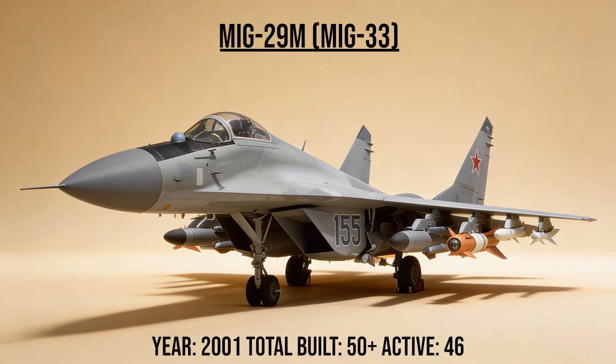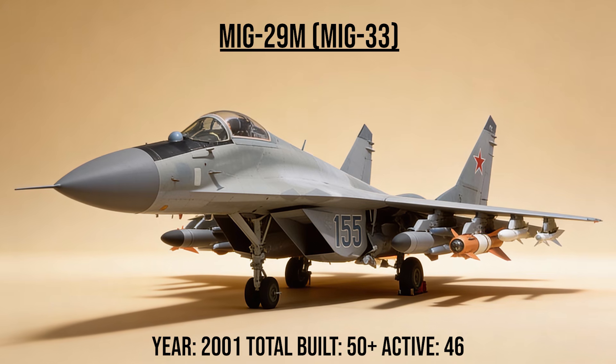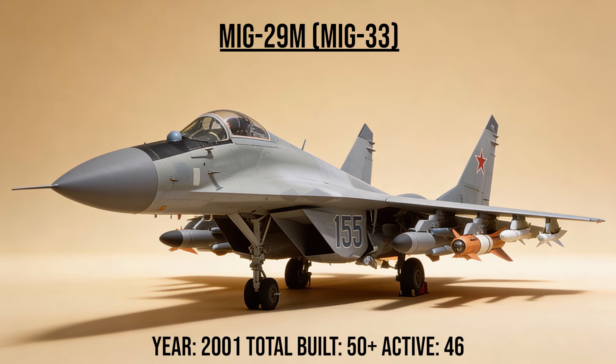The MiG-29M, also known as the MiG-33 or Super Fulcrum, is a deeply modernized version of the MiG-29. It replaced the old analog controls with digital fly-by-wire, increased fuel capacity, and added multi-role capability to strike ground targets with precision.